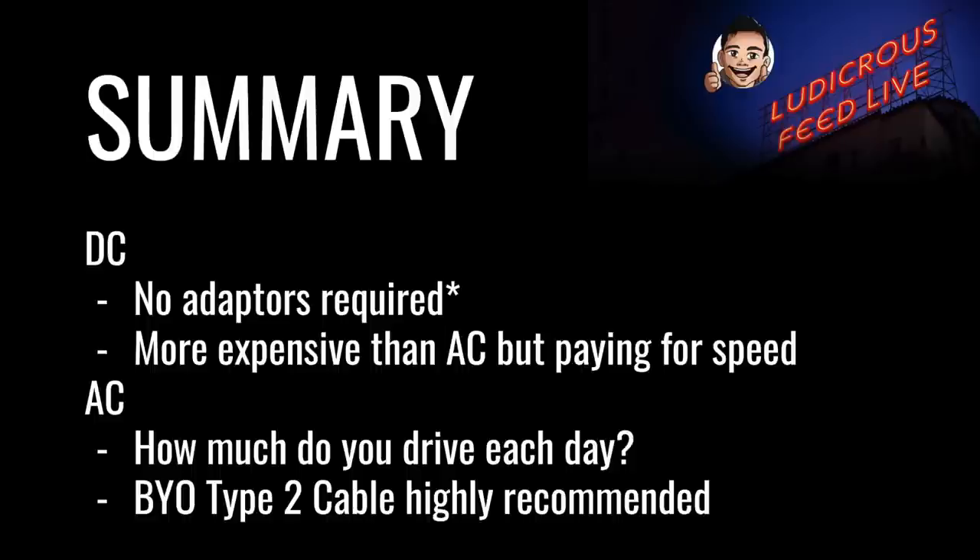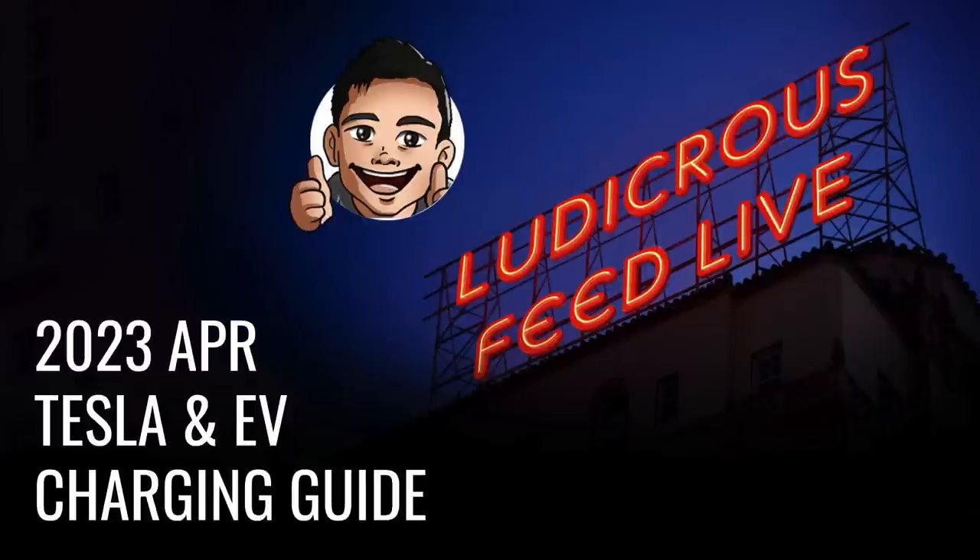In summary: DC chargers generally require no adapters — with the exceptions highlighted — and are more expensive than AC charging but you pay for the speed and convenience on a road trip. For AC charging, how much you drive each day determines what type of home charger to install. To access public charging, I highly recommend buying a type 2 EV cable for your car. Well, that's it from me, Tom from Ludicrous Feed. Thanks for watching this Tesla and EV charging guide updated for April 2023. Until next time, happy charging!